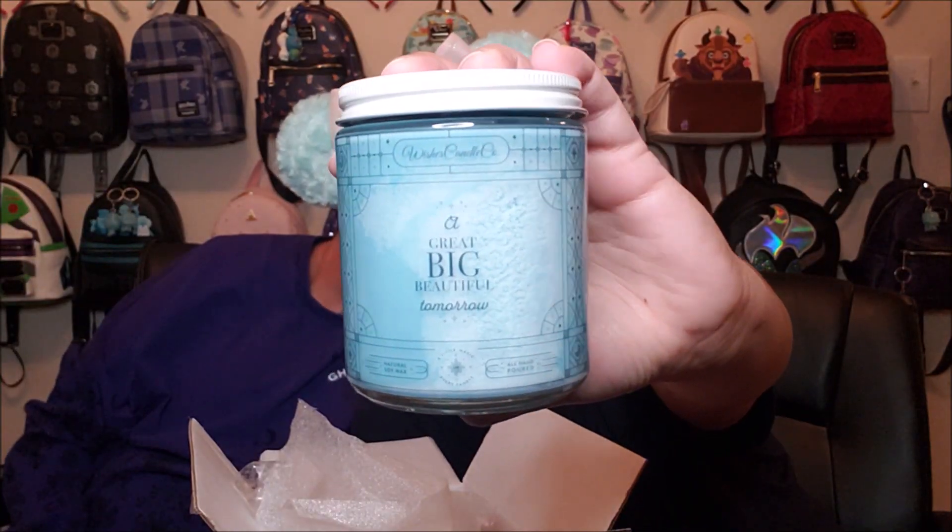This one is called A Great Big Beautiful Tomorrow. I really like the color of this one. Ooh, nice and bright blue glitter. This one's my favorite — I like fruity scents, not sweet scents, and this one is totally fruity. Whoa, that's citrusy! Very citrusy. I love this. I think this is my favorite one I've smelled. That'll wake you up! This one is amazing.